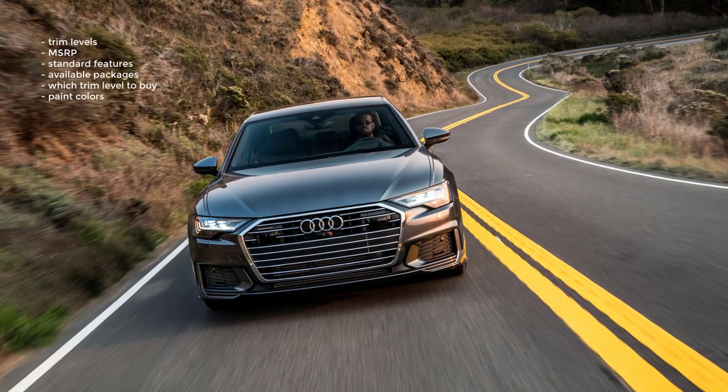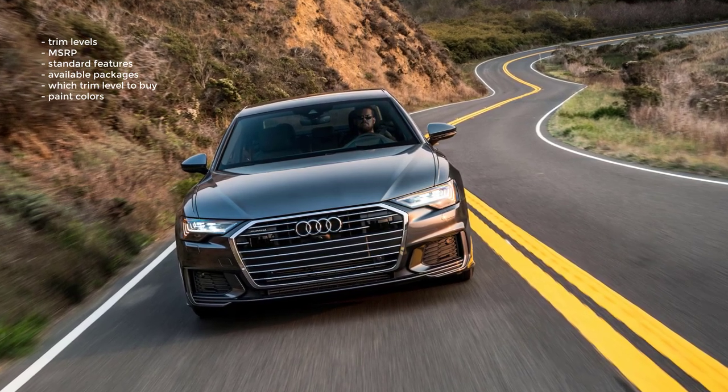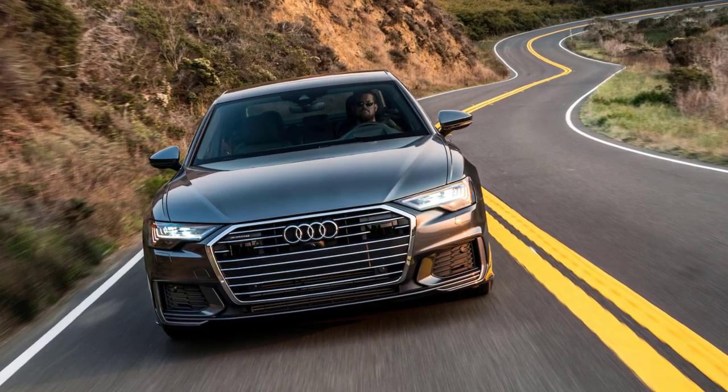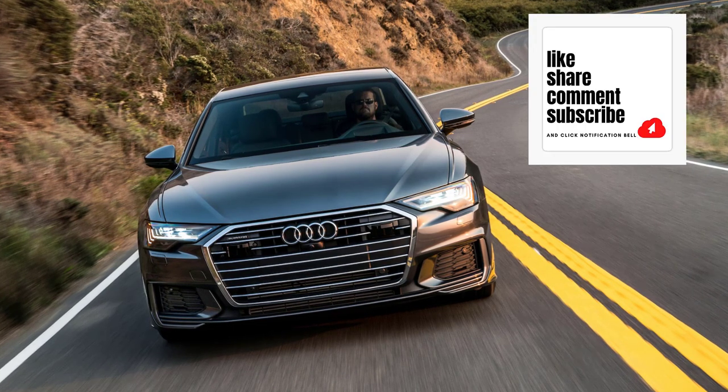Okay, that's it — I'm going to wrap this video up. I went over the trim levels, MSRP, standard features, available packages, which trim level to buy, and the paint colors for the 2023 Audi A6. If you found this video helpful, informative, or entertaining, please like, share, and subscribe to my channel. Thanks for watching.